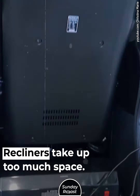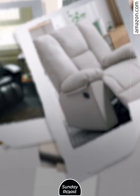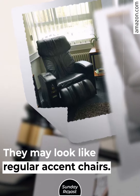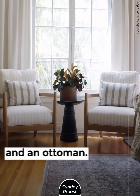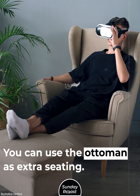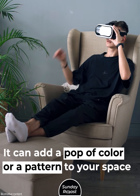Recliners take up too much space. If you're getting a recliner, get one that's more subtle — they may look like regular accent chairs. Or you can get an ordinary chair with an ottoman. You can use the ottoman as extra seating, and it can add a pop of color or a pattern to your space.